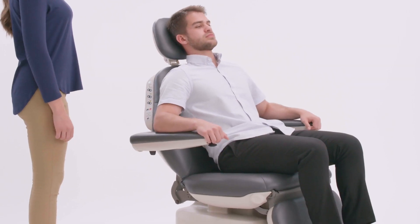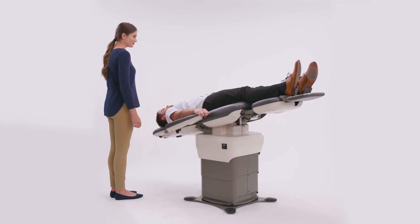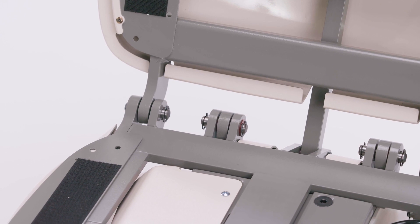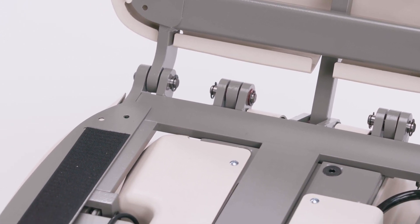The 464 adds tilt for patient comfort, access, and Trendelenburg positioning. The steel welded frame provides a patient weight rating of 725 pounds and saves time with maintenance-free joints which never need lubrication.